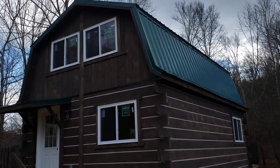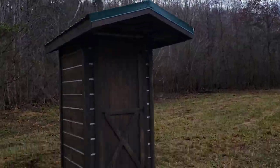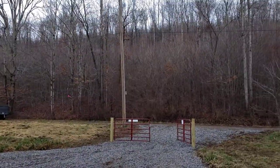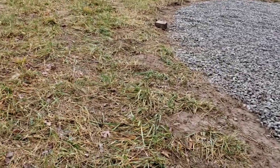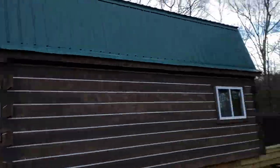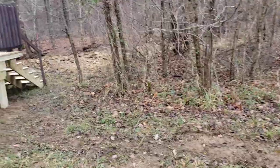Neat little cabin here with a little outhouse that goes with it. There's county water and electric here at the road, which makes it nice. It's a dead-end road out here. This is a really fancy outhouse — Amish-built cabin. I believe this lot is five acres, maybe a little bit more.